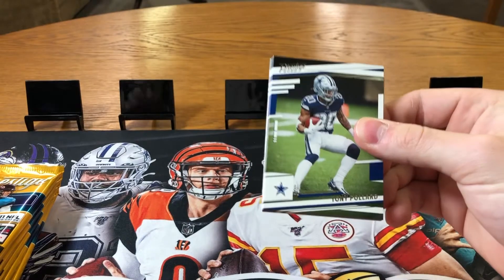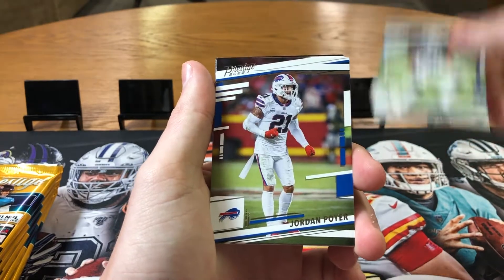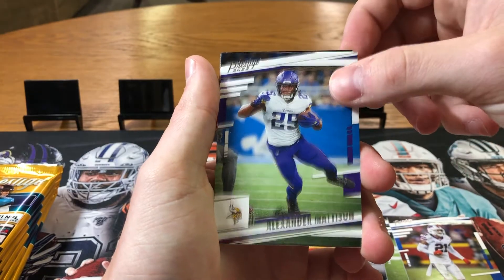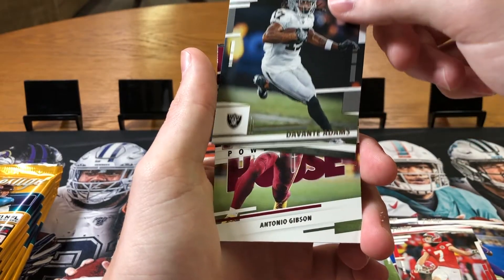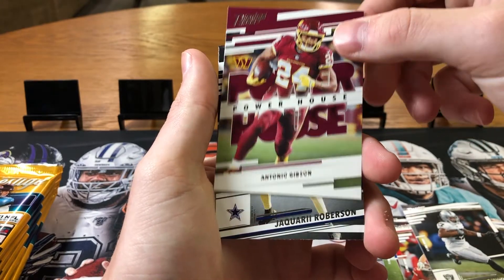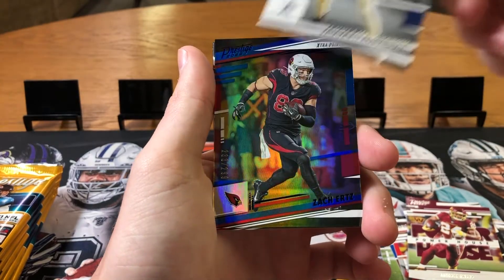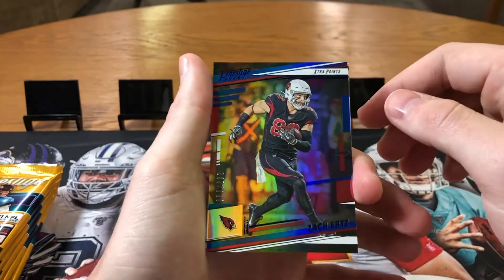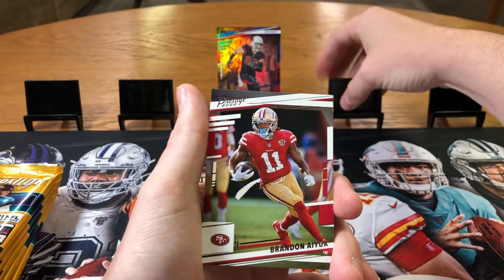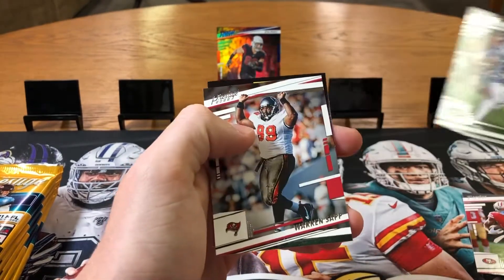This rookie class isn't that good, but there are some sweet case hits and inserts in here. Tony Pollard, Jordan Poyer, Alexander Madison, Harrison Buckner, Vontae Adams. We got our first insert — Powerhouse, Antonio Gibson. Jaquari Roberson, the Cowboys. We got our first numbered card already. Looks like Extra Points Blue — Zach Ertz, numbered 233 of 299. That's a really clean card. Zach Ertz is a decent tight end; he's on the Cardinals now. Fran Ayuk, Zach Wilson the dog, and Warren Sapp.